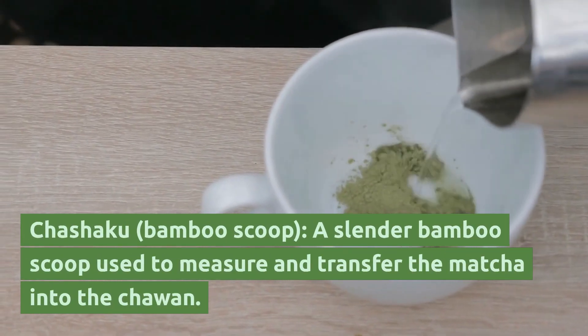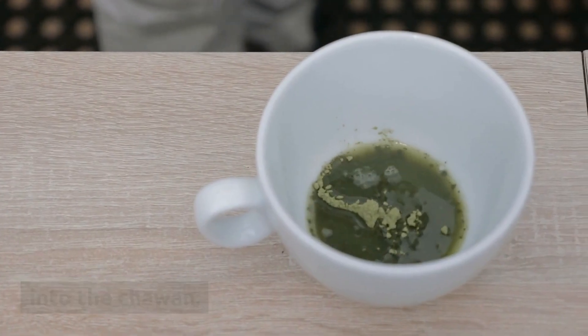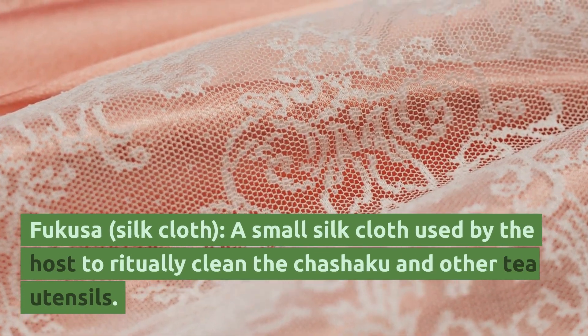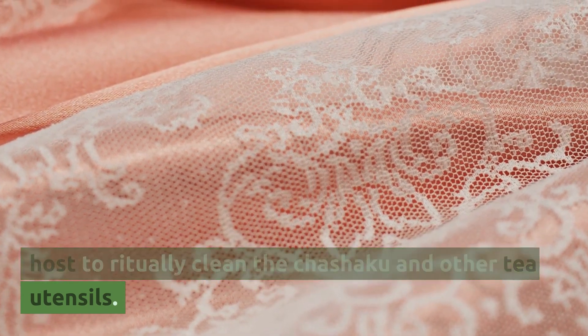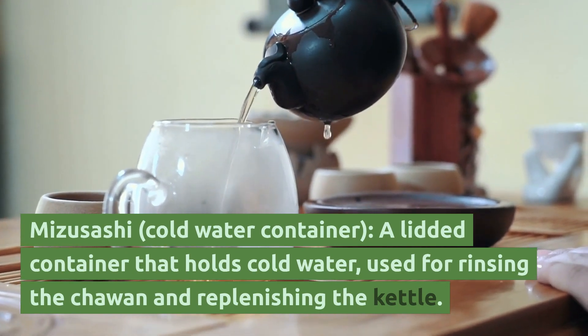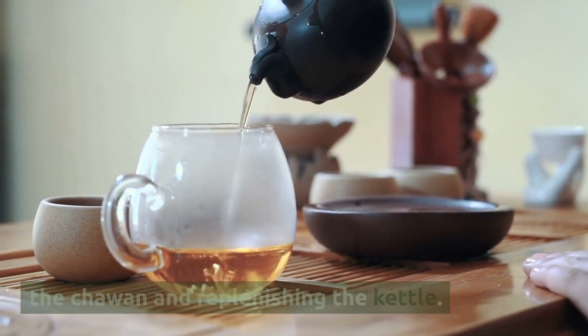Chashaku, or bamboo scoop — a slender bamboo scoop used to measure and transfer the matcha into the chawan. Fukusa, or silk cloth — a small silk cloth used by the host to ritually clean the chashaku and other tea utensils. Mizusashi, or cold water container — a lidded container that holds cold water, used for rinsing the chawan and replenishing the kettle.